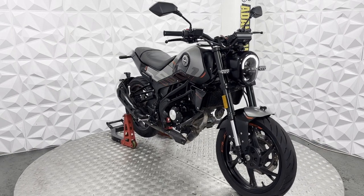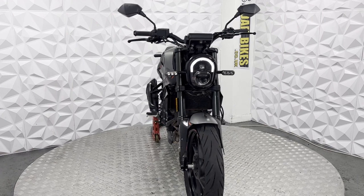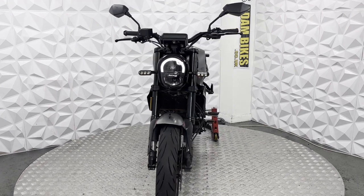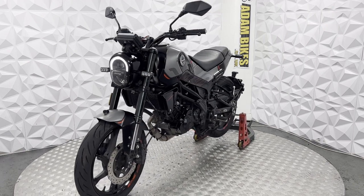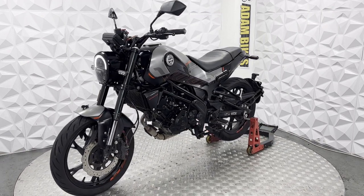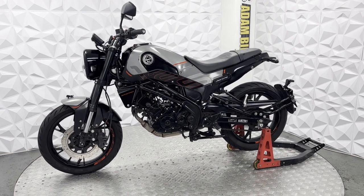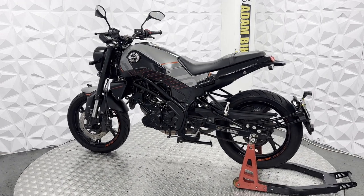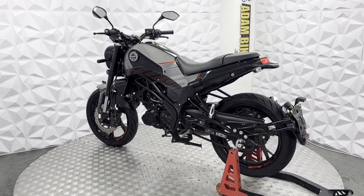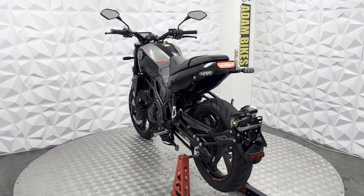Here we have a 2022 Benelli 125. This bike is previously categorized as Cat N, which is non-structural damage and does not actually affect your insurance. Cat N can be anything from scratches on fairings, stolen and recovered, hairline cracked parts that are just damaged but are nothing structural with the bike — just cosmetic marks or bits that are easy to replace.